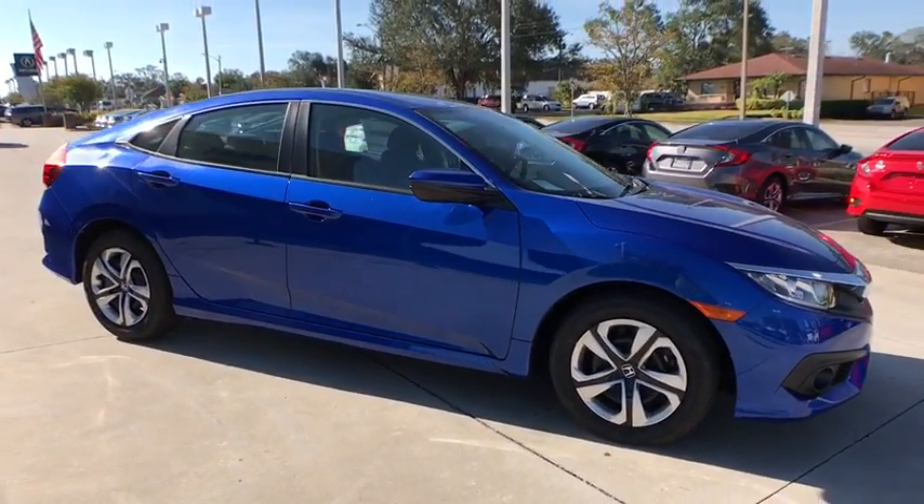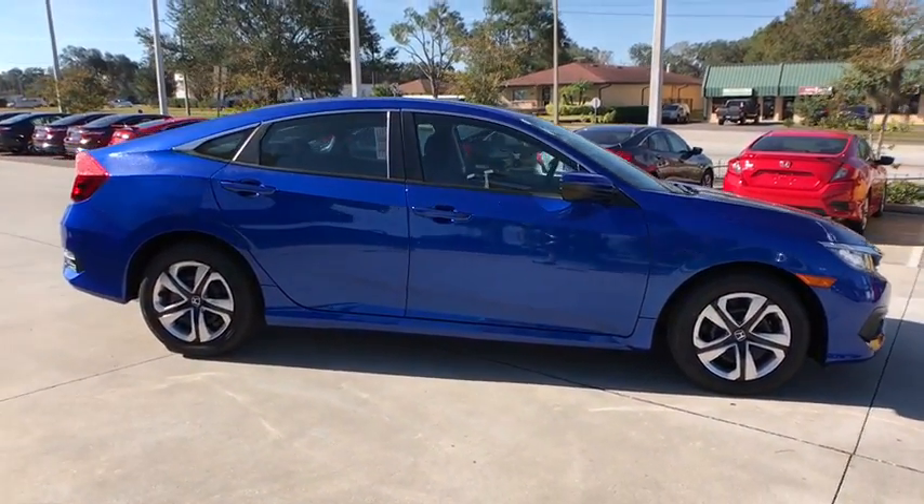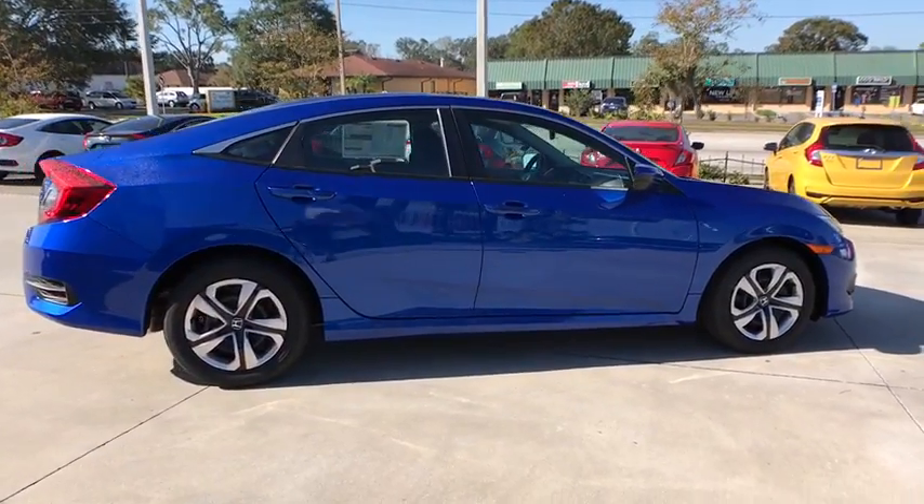The 2018 Honda Civic. Practical, awesome gas mileage, and incredibly reliable.